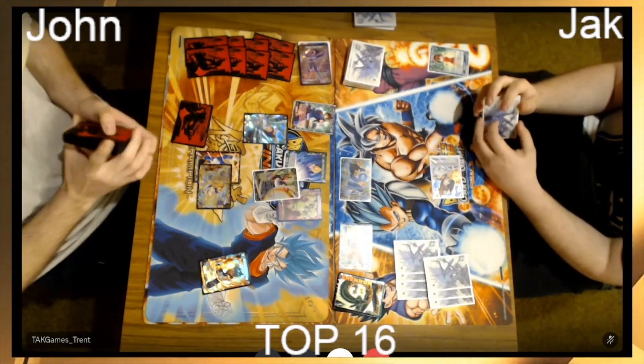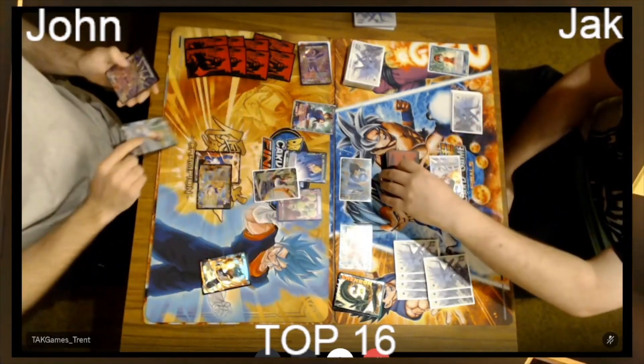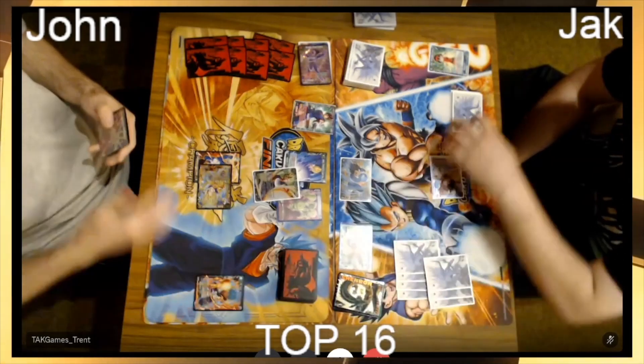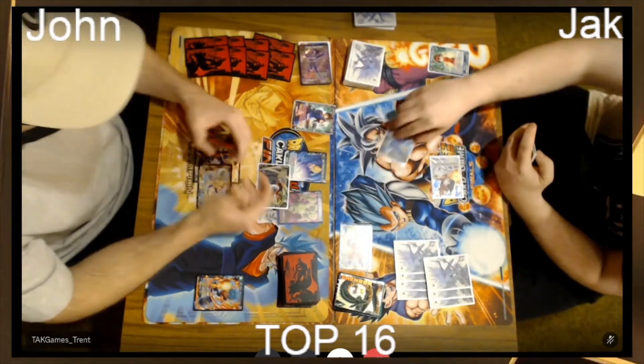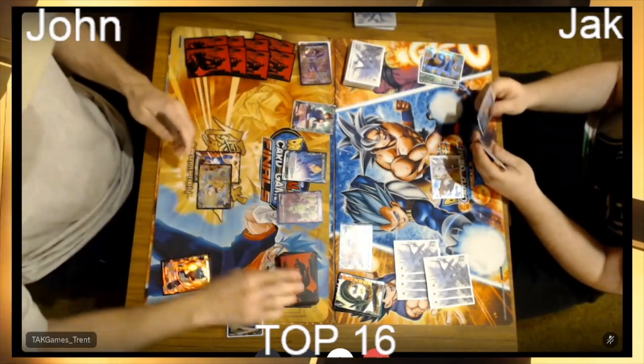John played the super combo — he got to play a blocker on the field on his turn one. He's now looked at his hand and played the Vegeto one-drop. It's going to swing into the Vegeta that Jack was playing, so that's two Saiyans now in the drop.